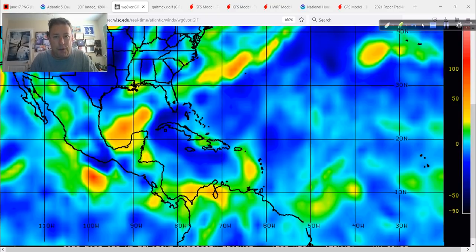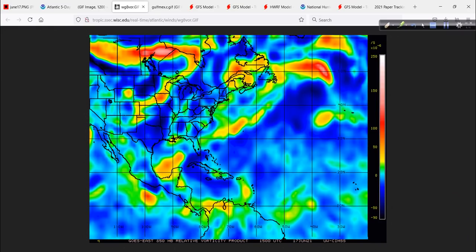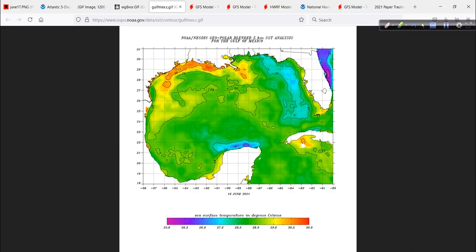Climatology is not on their side, and we saw that last year with Cristobal — a large system that brought several feet of surge to parts of Mississippi and Louisiana. Cristobal was a high-impact event for some people, and these systems can be too, depending on where you are. Pinpointing exactly where the heaviest rains will fall and even the threat of severe weather is impossible this early on, so that's why I want to make you aware of what's going on with this system.